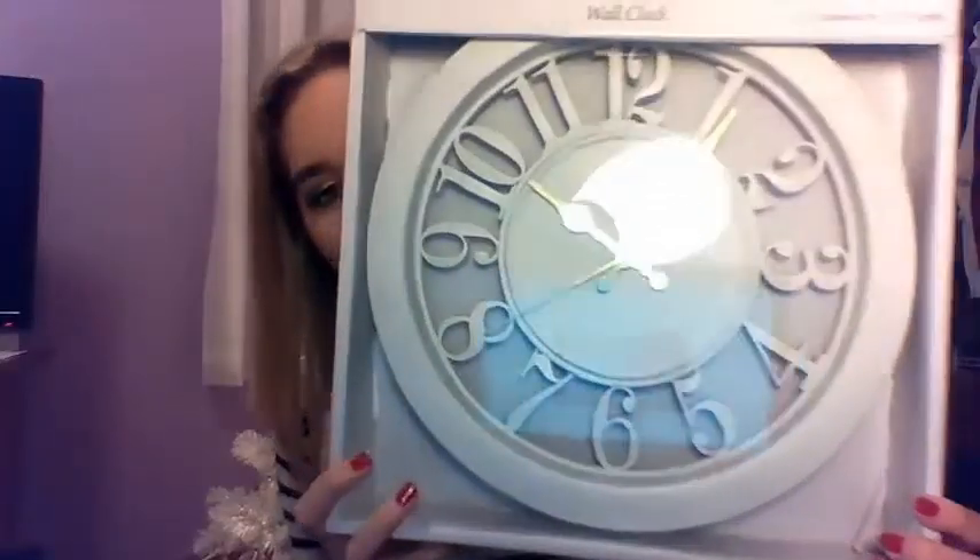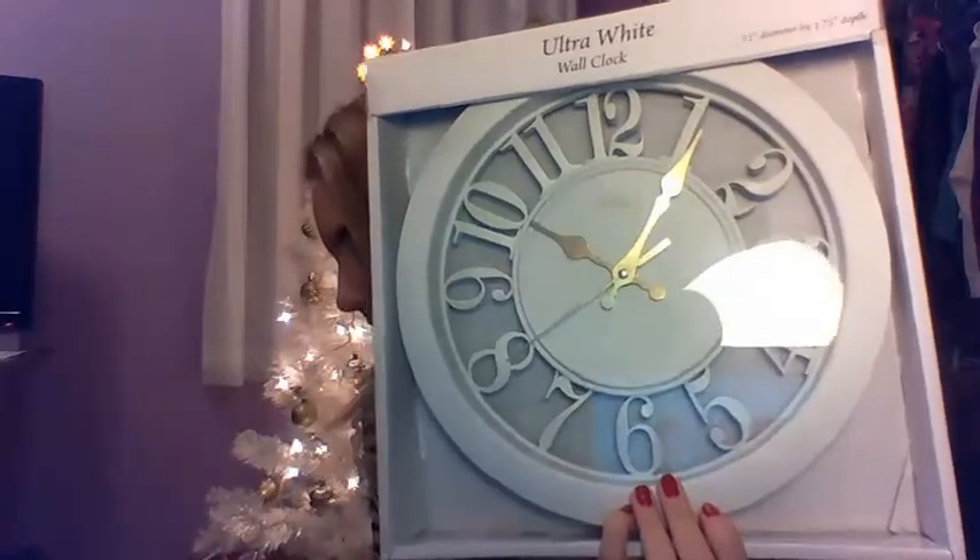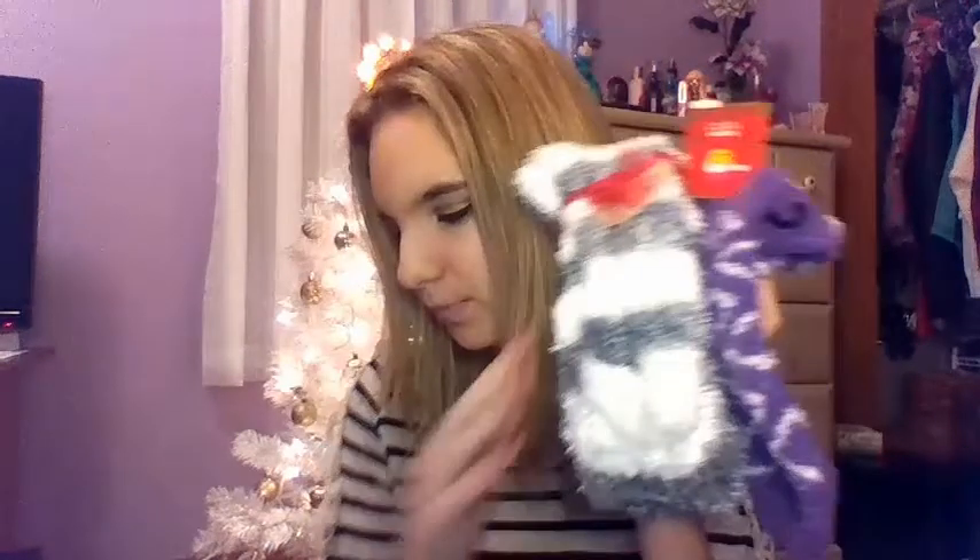I'm going to start off with my parents — if I say mom or dad, I mean my mom and my dad. I got the Rafflora No. 2 for Woman — this is my favorite perfume. Next, I got a new clock because I needed one, so I got this white one and I actually really, really needed this. Then I got two pairs of fuzzy socks — one's gray and one's purple.